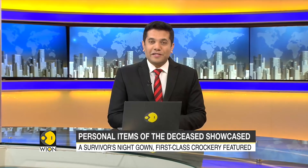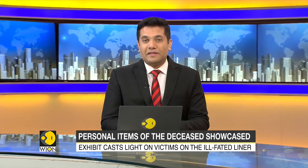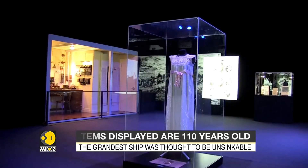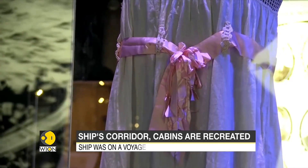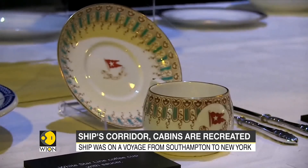Clothes, crockery, and personal effects from the doomed ship the Titanic are now forming part of a new exhibition opening in London. Titanic the Exhibition is taking a fresh look at the tragedy of the ill-fated ocean liner that sank in 1912 on its very maiden voyage. Among the items on display is a nightgown worn by a survivor on the night the ocean liner sank, along with crockery found in its first-class section.